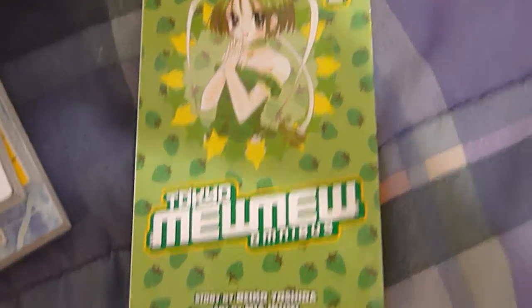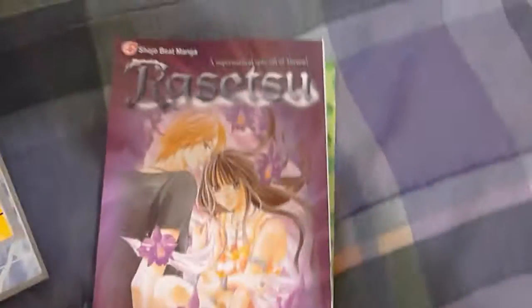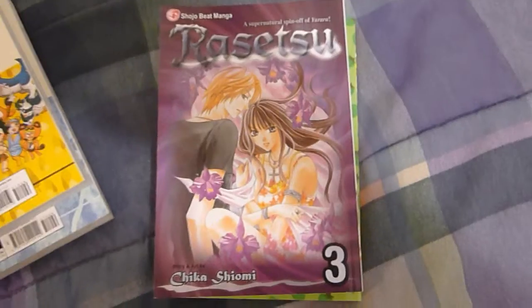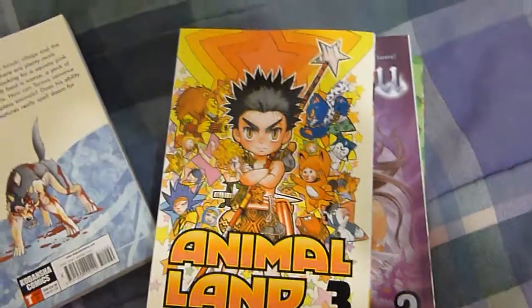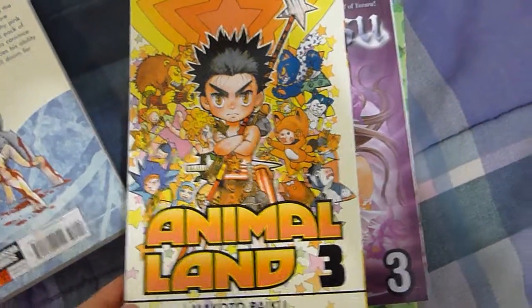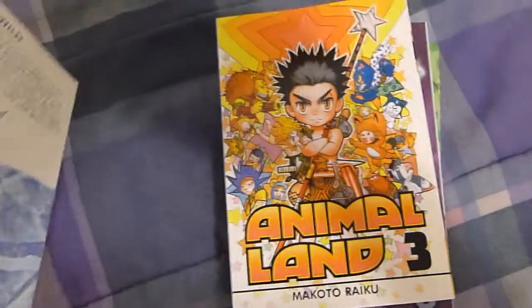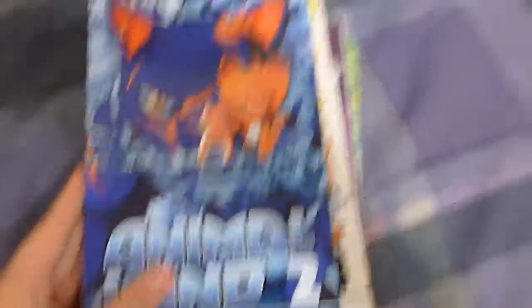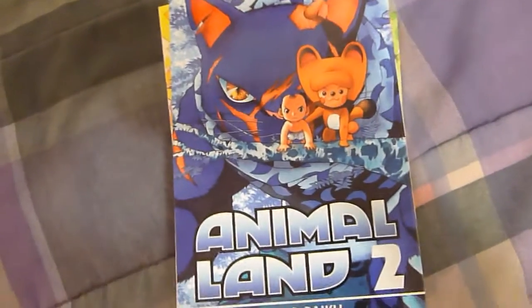So starting off, we have Tokyo Mimmyu Volume 2, Ritasa Volume 3, Animal Land Volume 3 — the series is starting to really get good — and Volume 2. Can't wait to read both of them.